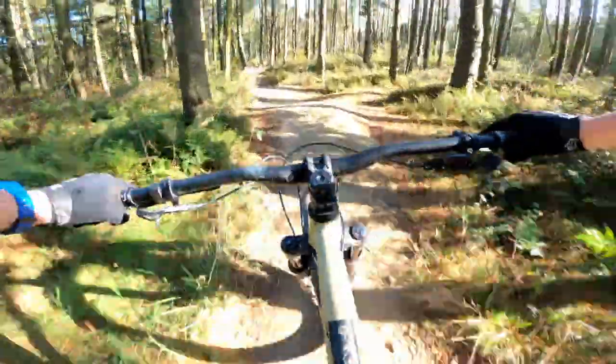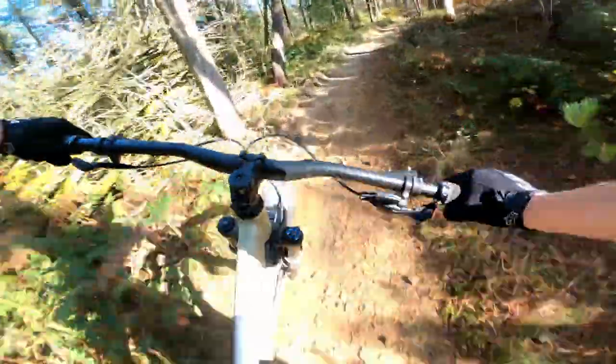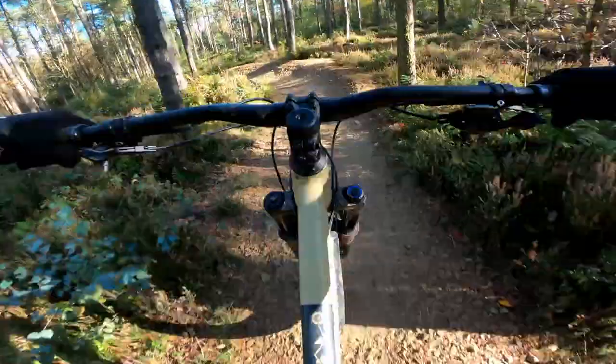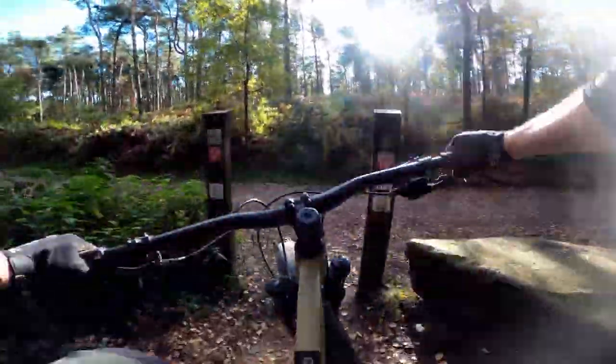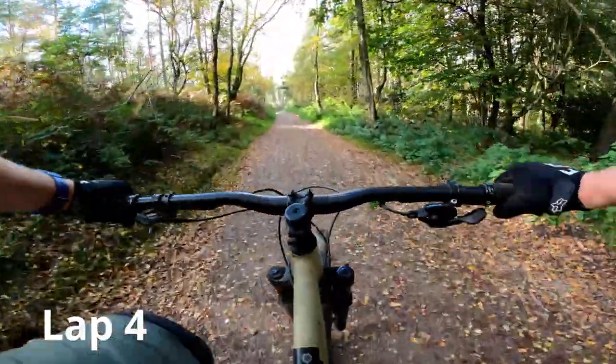Without any rest at the top of the climbs, I wasn't getting much time to recover before the active descents. At this stage I predicted that both bikes would be pretty close to each other. I know the odds would say the e-bike will come out slightly ahead, but with the speed I can descend on the hardtail, I've got to be clawing back some time. Three laps done — can I do a fourth?